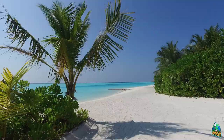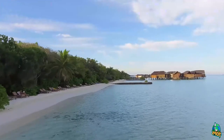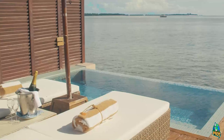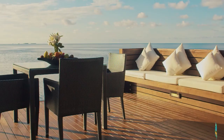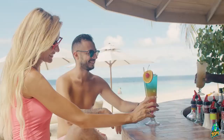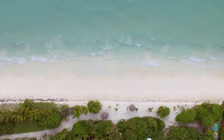Rooms at the Lily Beach Resort. The resort has a range of luxury villas to choose from, including beach villas, lagoon villas, water villas, and deluxe suites. Each villa is elegantly decorated and equipped with modern amenities. The resort's private beach, lagoon, and pool provide stunning views, making it the perfect place to unwind and relax.